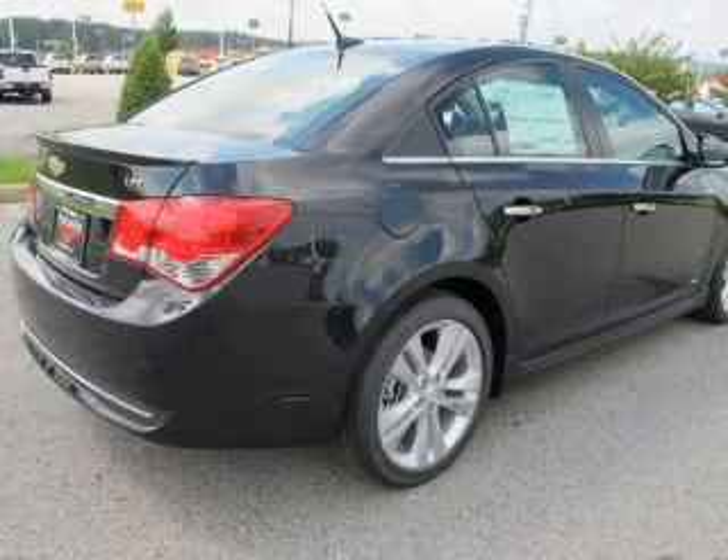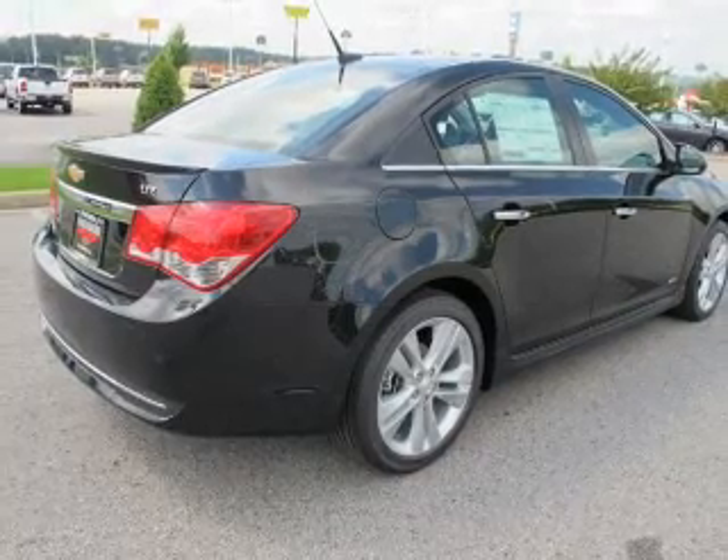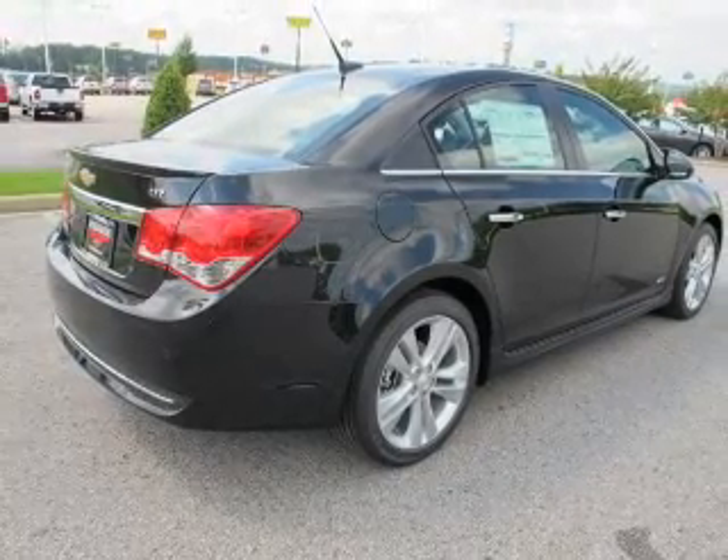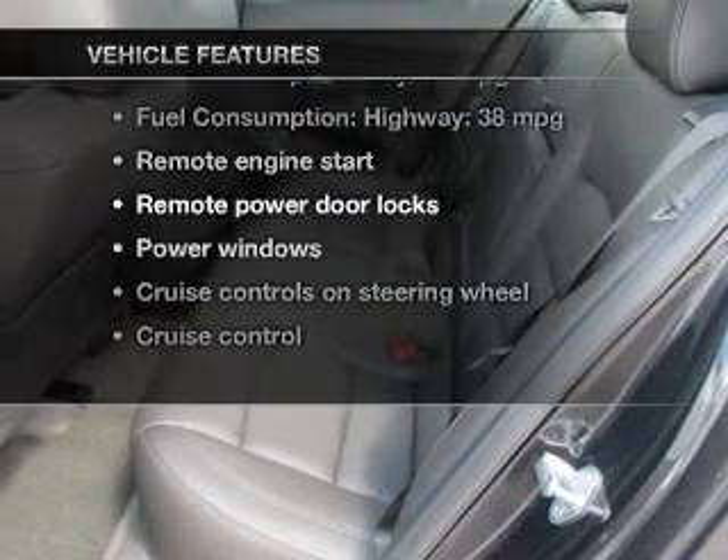Anti-lock brakes help you bring your vehicle to a safe stop. There's nothing like a sunroof on a nice day, and memory settings make for a more comfortable ride. Plus, enjoy these notable features that are included in this vehicle.